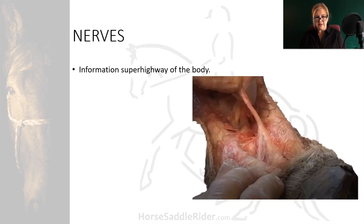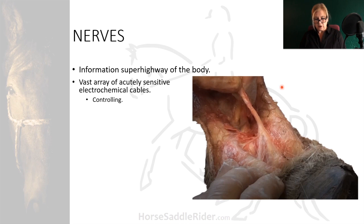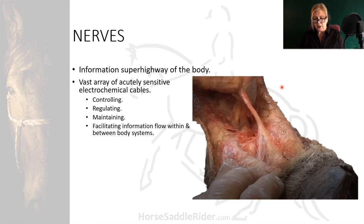The nervous system is the information superhighway of the body. It is a vast array of acutely sensitive electrochemical cables, controlling, regulating, and maintaining all body systems, and facilitating information flow within and between those body systems.